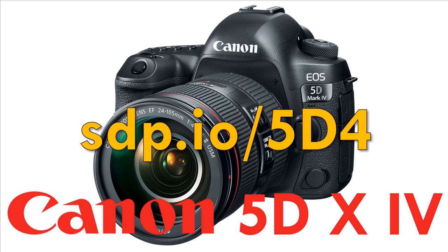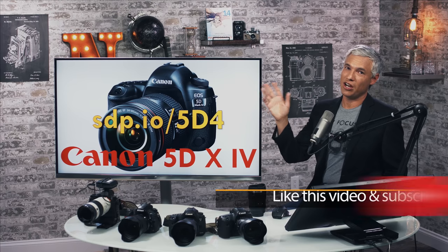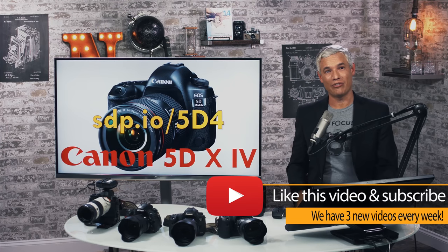If you do pre-order, please use our link sdp.io/5d4 — we get a few pennies out of every dollar. Thanks, share, like, write a comment if you have any questions. Bye.